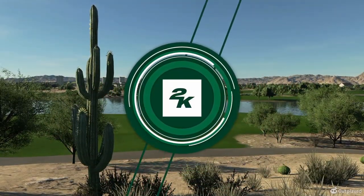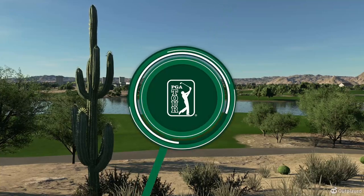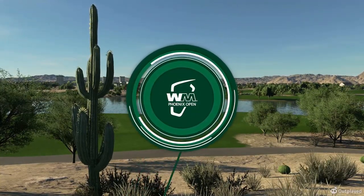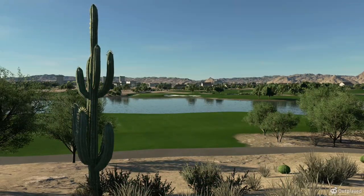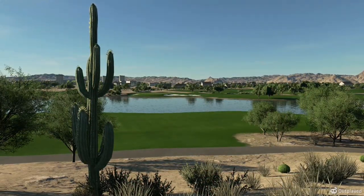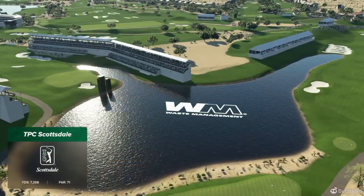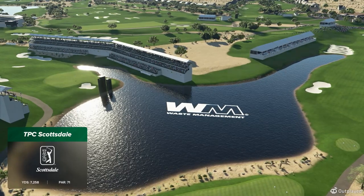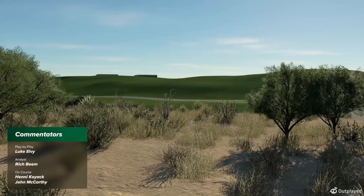2K Sports in association with the PGA Tour is proud to bring you the season-long race for the FedEx Cup. Today's coverage of the Waste Management Phoenix Open is about to kick off. Delighted to have 2002 PGA Championship winner Rich Beam in the booth. I'm Luke Elvey and it's a good morning to Henny Koyak who's out on the course following our featured group.